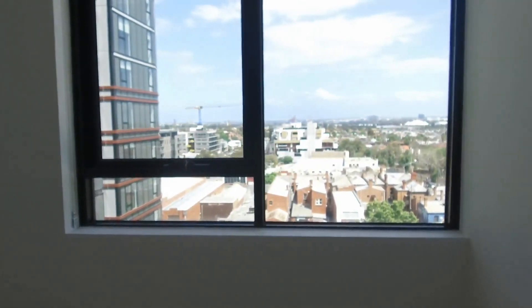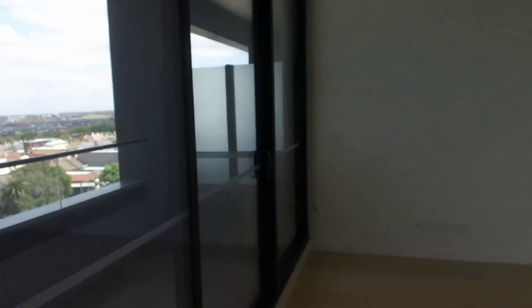If you're interested to inspect this property, don't forget to register — we look forward to seeing you.